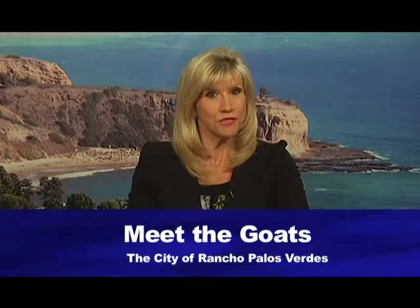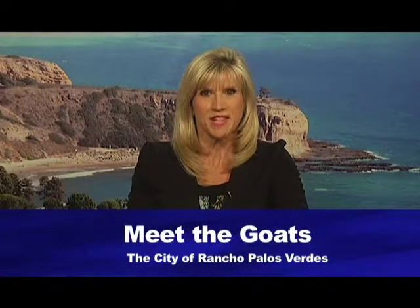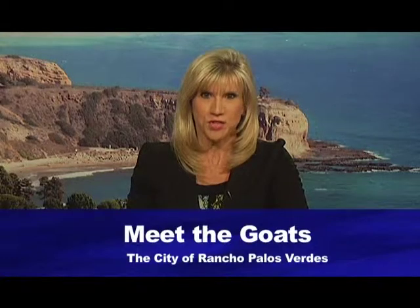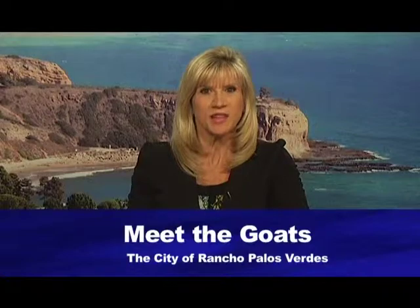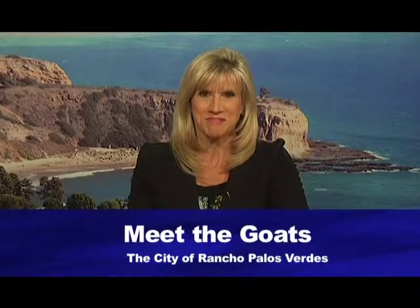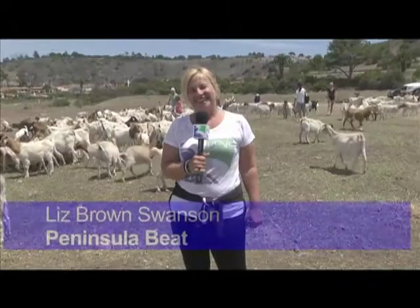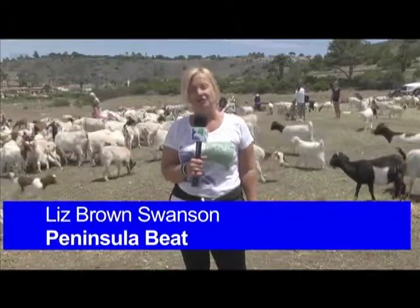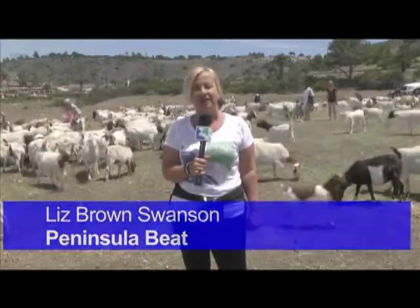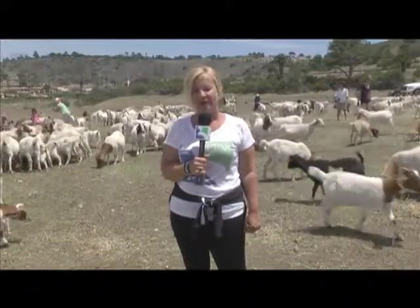Community members flocked to the Palos Verdes Interpretive Center to catch up with hundreds of goats who were busy clearing dry brush. The goats are part of the City's fuel modification project. Liz Brown-Swanson joins us with the latest on the project and the goats. She reports from the Point Vicente Interpretive Center for the City's annual Meet the Goats event — 300 goats are here and lots of residents have showed up to have fun feeding these four-legged critters and learning all there is to know about goats.